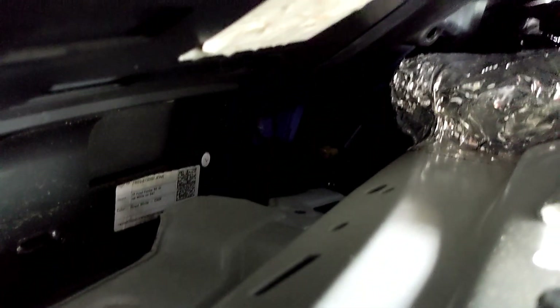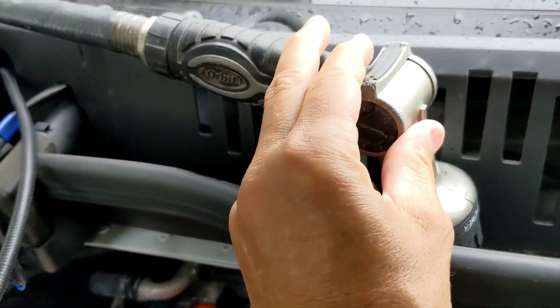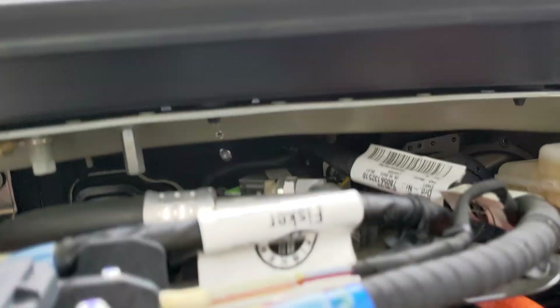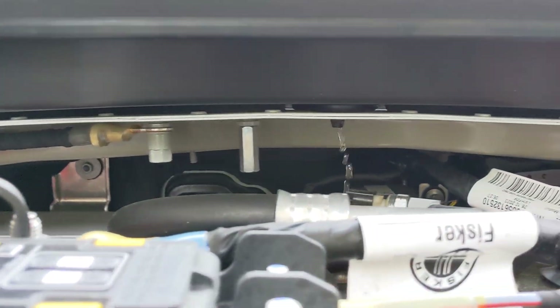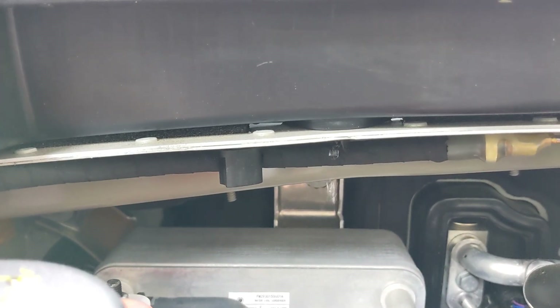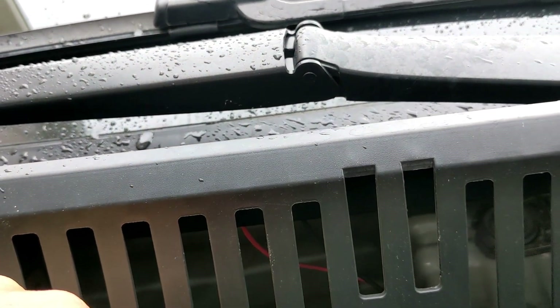Incidentally, there is no water making it past the barrier — that is completely dry. This next test is water in the front reservoir, similar to a situation where it overflows. You do get some drainage that makes it out here — that's a connector opening that does fall onto the engine, so that is a big problem right in there.